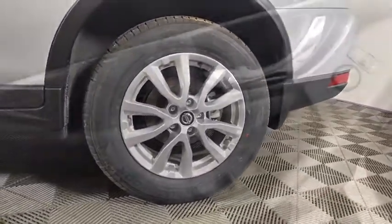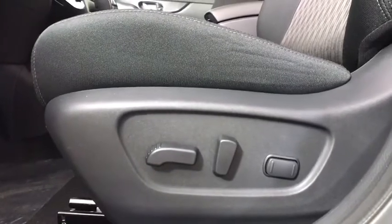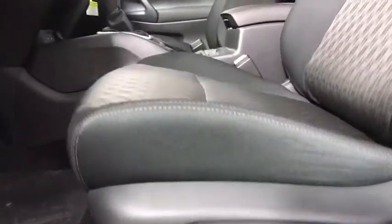Here are some of this vehicle's great options: backup camera, power liftgate, steering wheel audio controls, remote engine start, keyless entry, traction control, stability control, lane departure warning.